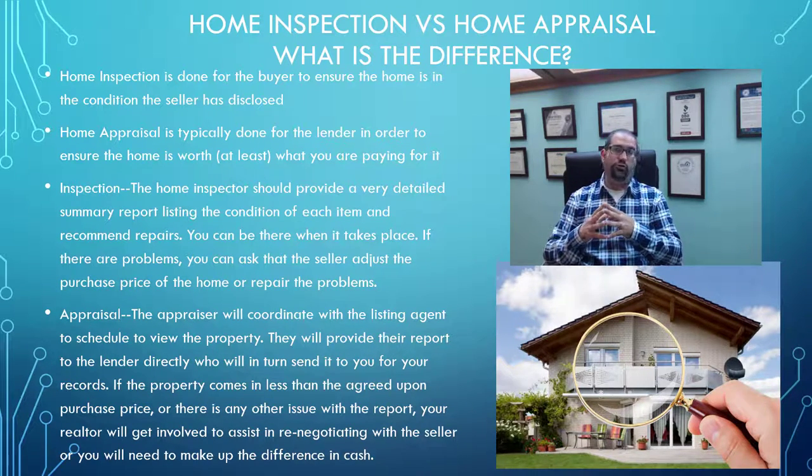Typically, no news is good news on the appraisal for your lender, because if there's a problem where the value comes in lower than the price you're paying, or there's an issue with the condition of the property, you're going to find out through your realtor or your lender directly. There's typically going to be some change to the structure of the transaction — whether the seller lowers the price to match the appraised value, or some sort of repairs that may need to be done to meet the minimum standards to be eligible for the type of mortgage you've applied for.